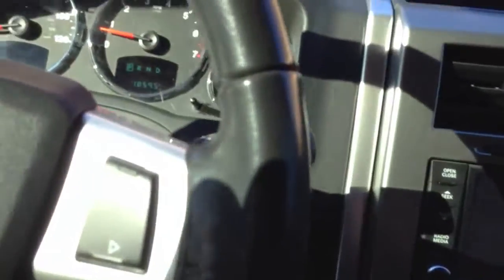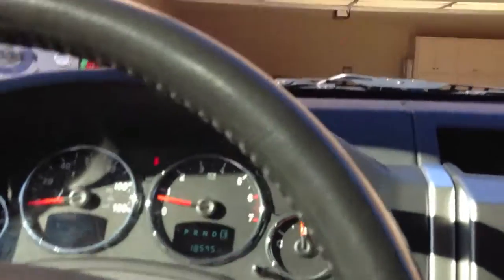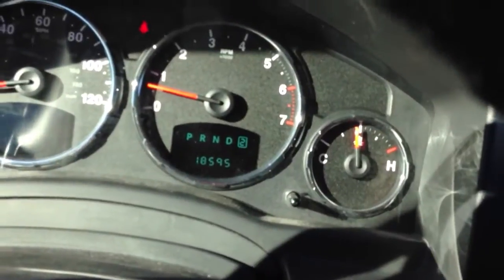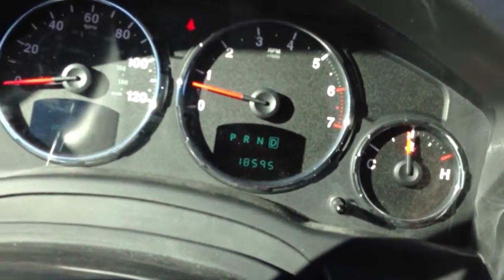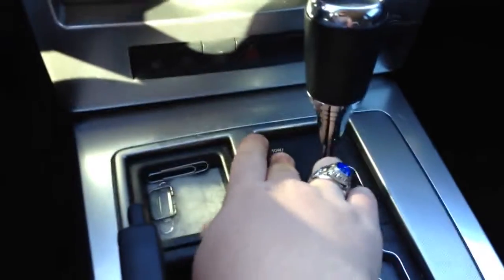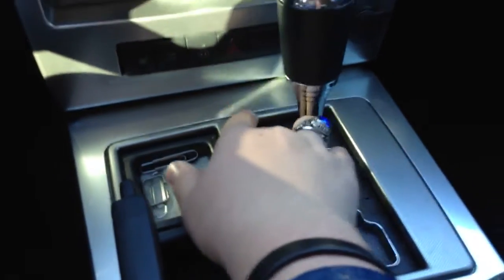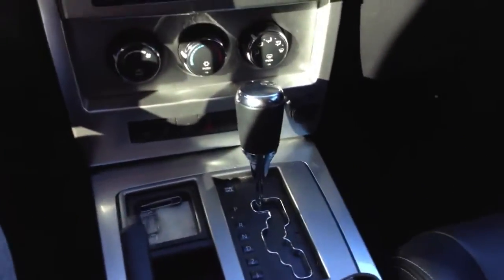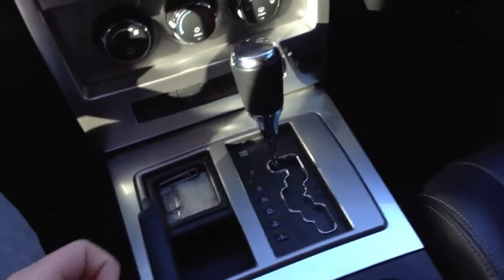When you put it into the low gear selection, a little indicator comes up on the dash. You can see — now I'm in first, now second, and now I'm back in drive. It also has a tow haul mode. We've never really done any towing with this car, but I'm sure it could tow a little bit.